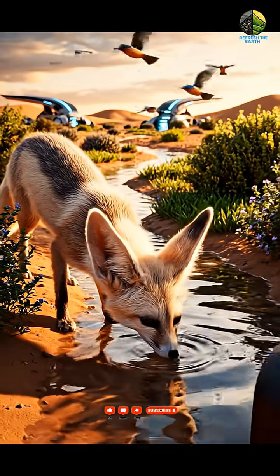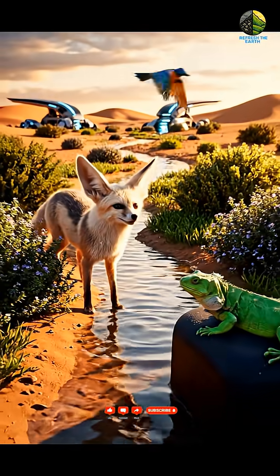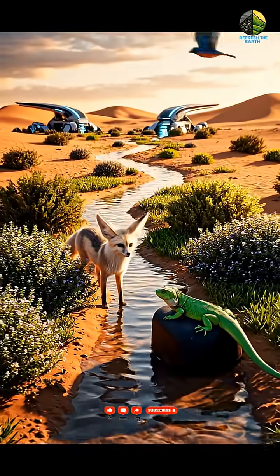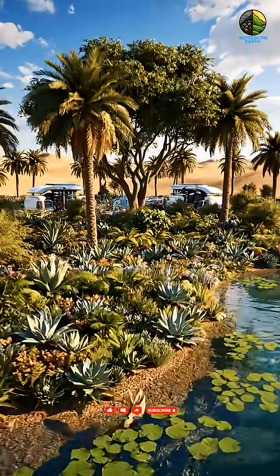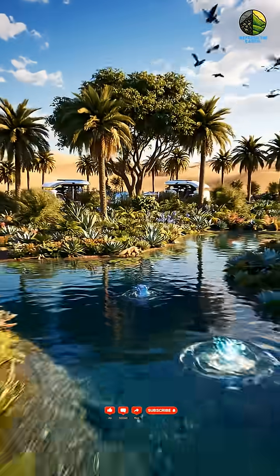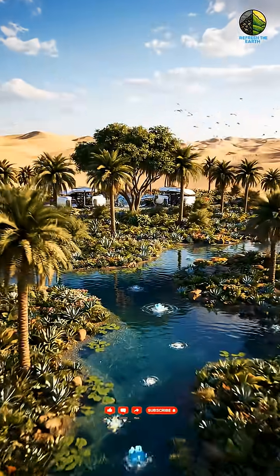Life finds a way. The return of native fauna signals the healing of a once-scarred ecosystem. What was once a monument to waste is now a thriving oasis, a testament to humanity's capacity for renewal.